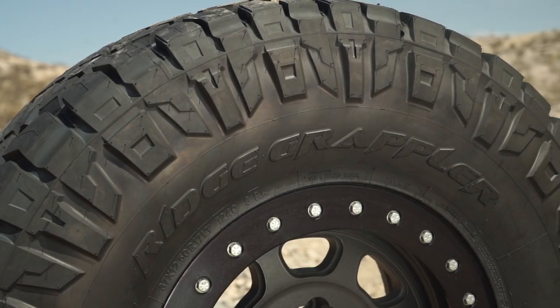The new Ridge Grappler is trying to answer an age-old question for off-roaders: Can I have the best of both worlds? An aggressive tire that offers great off-road traction, but yet is quiet and smooth enough for a great on-highway ride.